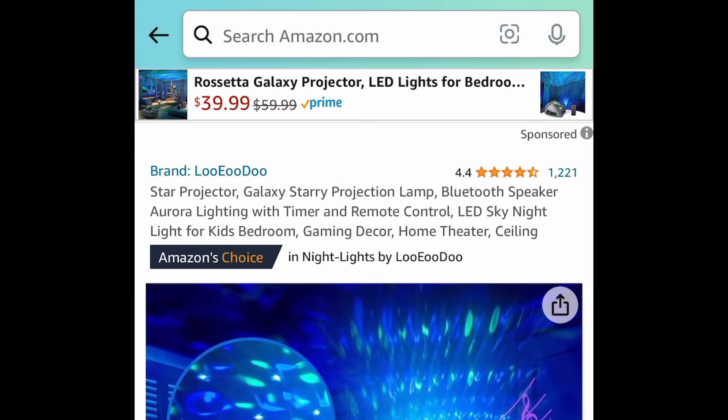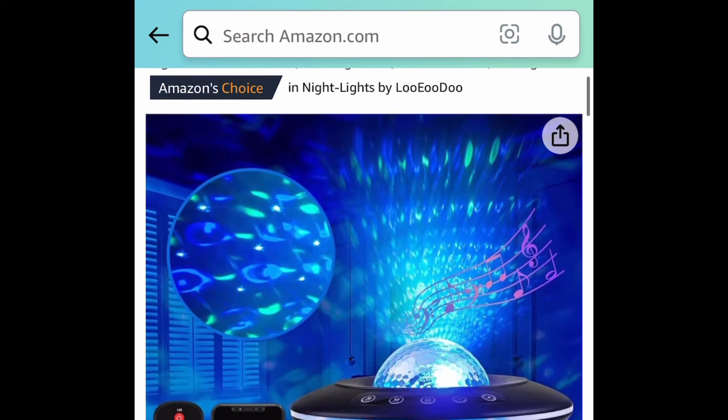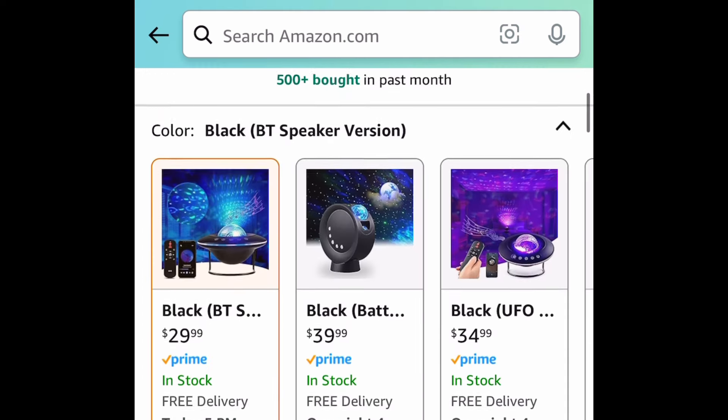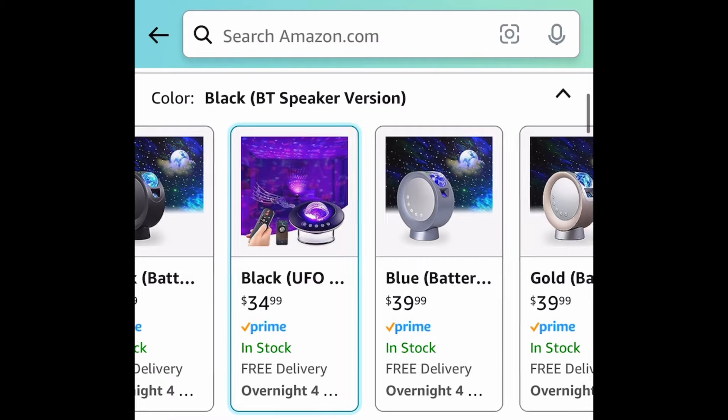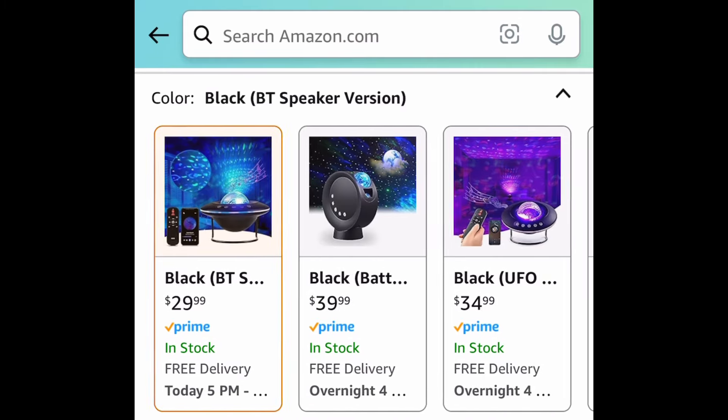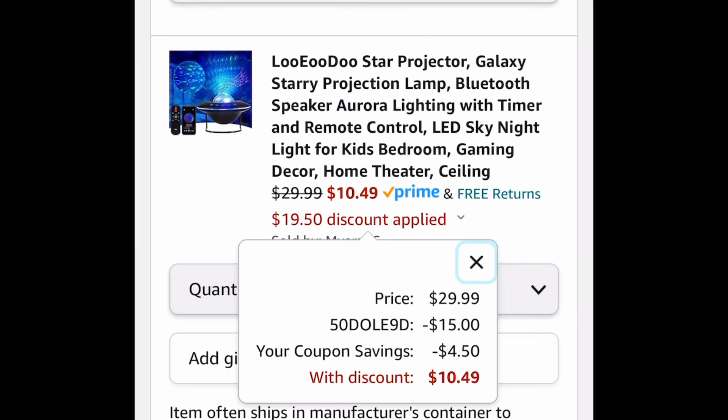Next we have these galaxy projectors — the UFO one you can actually use as a Bluetooth speaker as well. The code works on all of them except for the black UFO one at $34.99. The lowest here is $29.99 — clip the coupon, put in a code, and get it for $10.49.